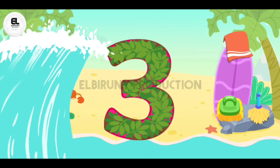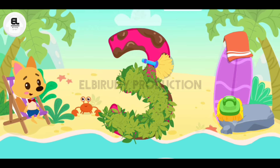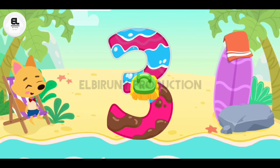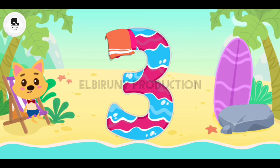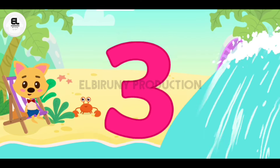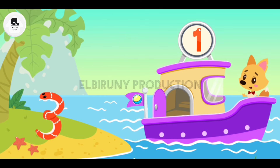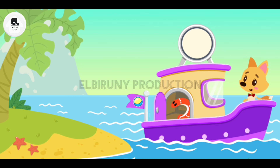The number has been wading through the jungle and now it's all dirty. Let's clear the number from the leaves. Drag a broom along the number. The number's all dirty — let's clean it. Drag a brush along the number. The number washed in the sea and now it's all wet. Let's wipe it dry. Drag a towel along the number. Drag the snakes onto the ship. One, two, three — three snakes on the ship.